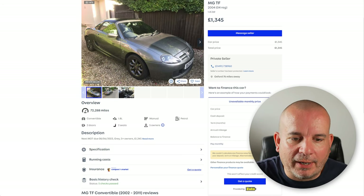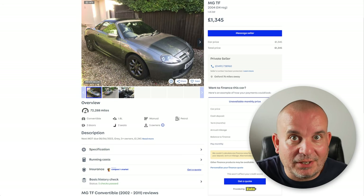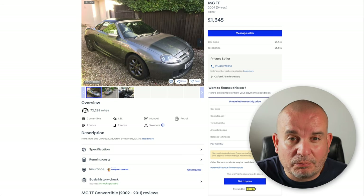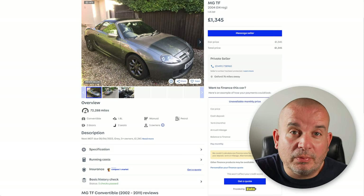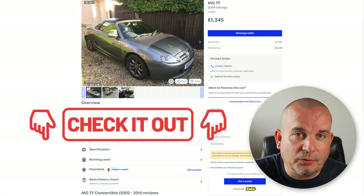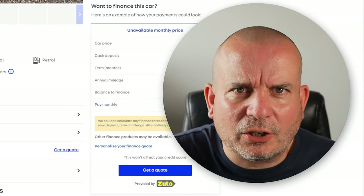They're all under three grand. Some are ULEZ compliant, some aren't, and they're all advertised as having less than 80,000 miles. Just remember if you are serious about any of these cars, do a proper background check. My link to V-Check is in the video description because we can't rely 100% on just an HPI check, so we need to do a little bit more. If you use that link it helps support the channel. Let's crack on.